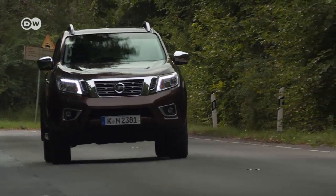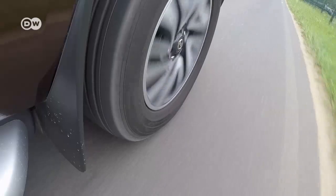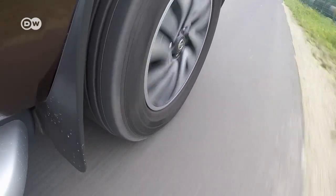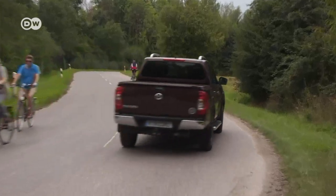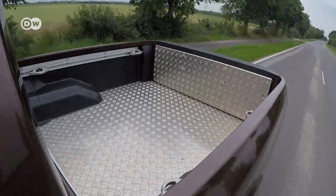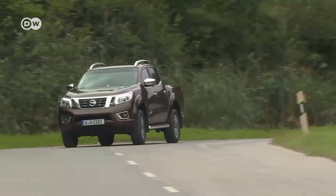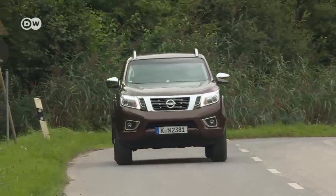Judging only by its appearance, you might think this vehicle was an oversized SUV. But the Nissan Navara is a genuine utility vehicle, the company's pickup for the European market — and also the closest a pickup comes to being a passenger car.